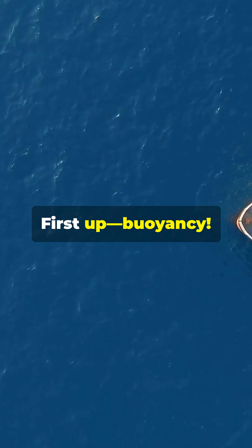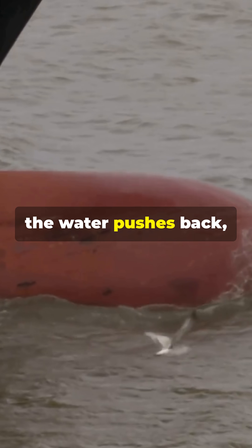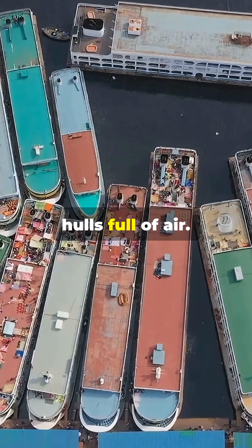First up, buoyancy. Ships float because they push water aside, and if they push enough, the water pushes back, holding them up. Even steel ships float, thanks to hollow hulls full of air.